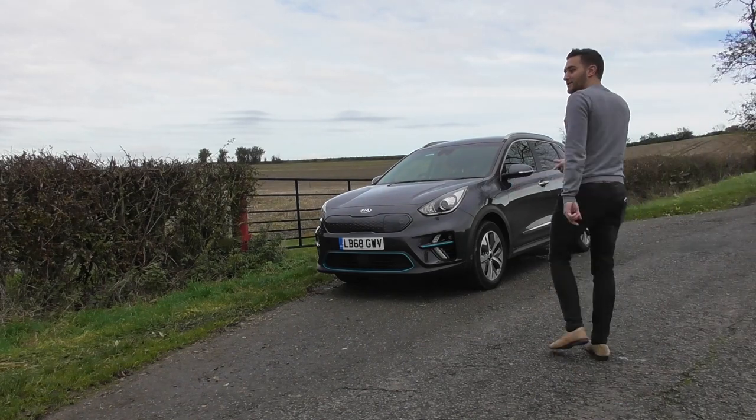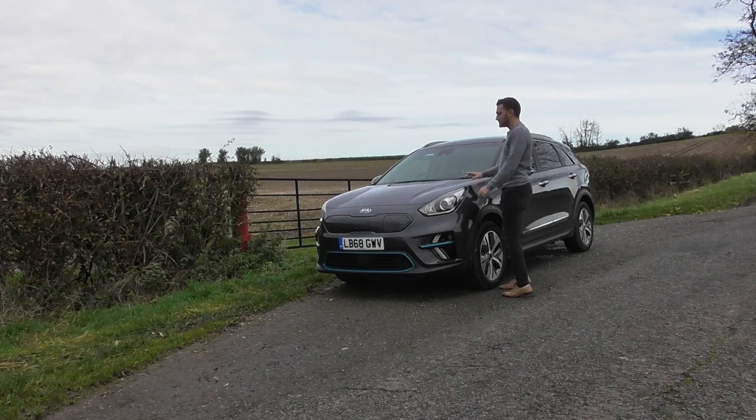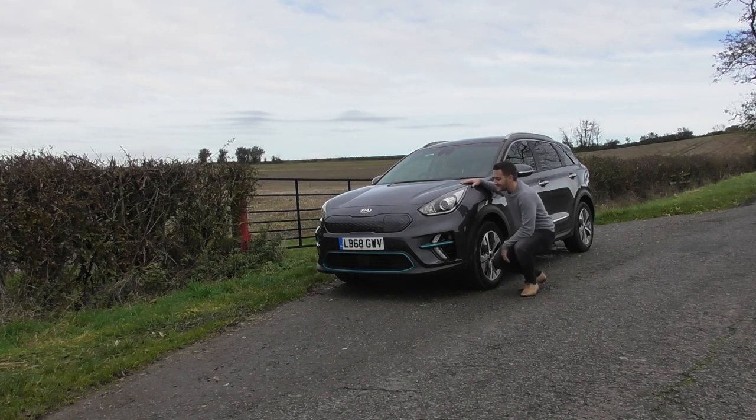This is the Kia e-Niro. This car has won multiple awards and has earned plaudits from journalists and enthusiasts alike. But what I want to know is, is it worthy of all that praise? Let's take a look.